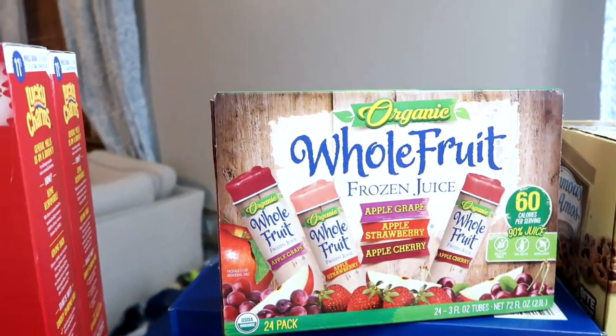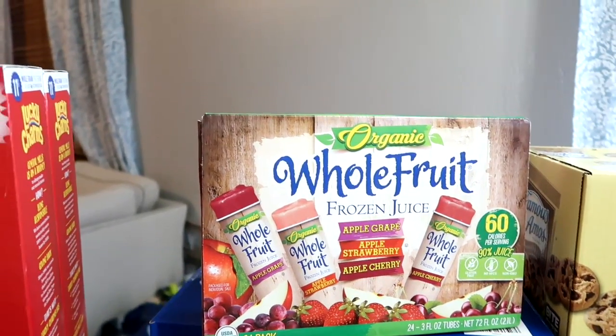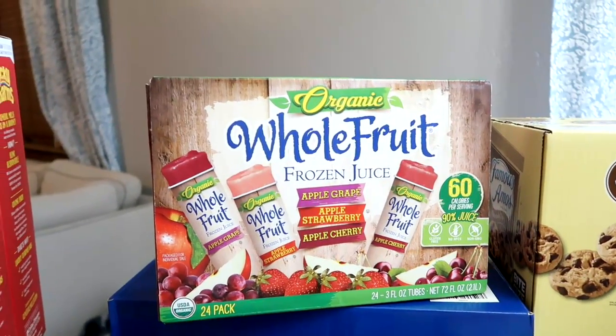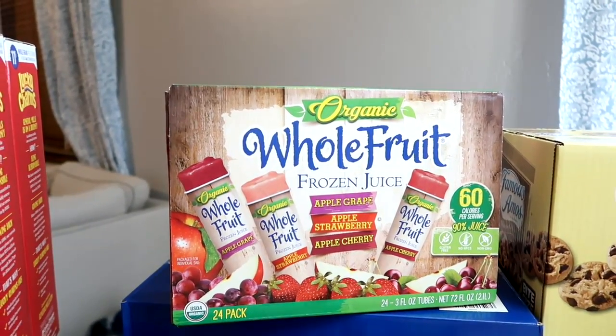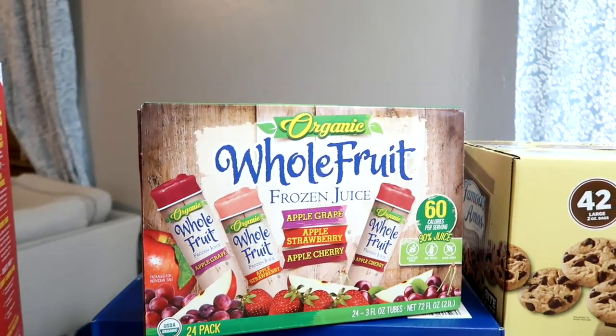I'm giving these a shot — this whole fruit frozen juice. I'm not going to take these on the trip, but I wanted to try them just to have in the house as a nice yummy treat. There's apple grape, apple strawberry, and apple cherry. We're going to give those a whirl — there's 24 in there.